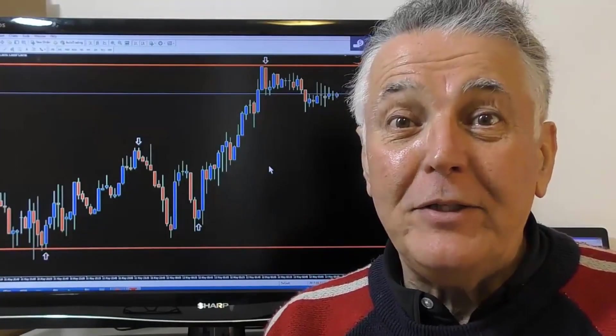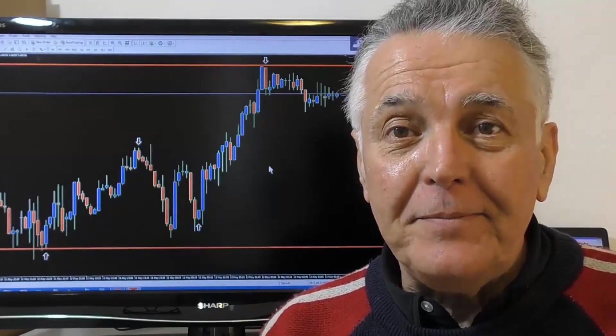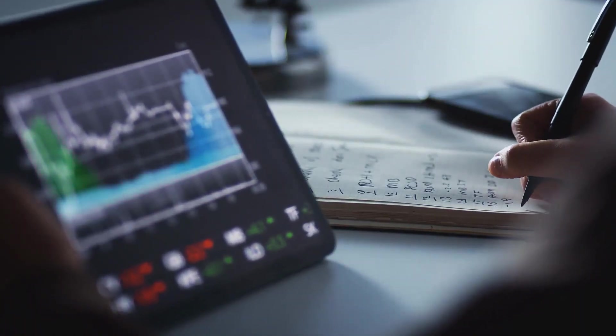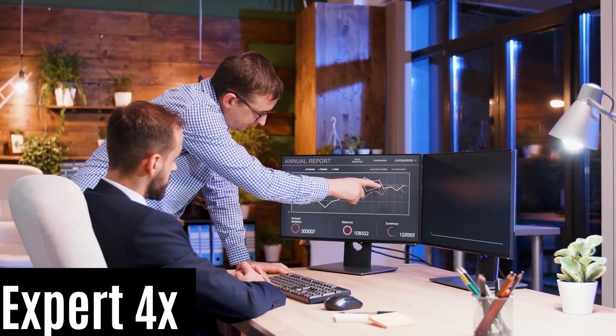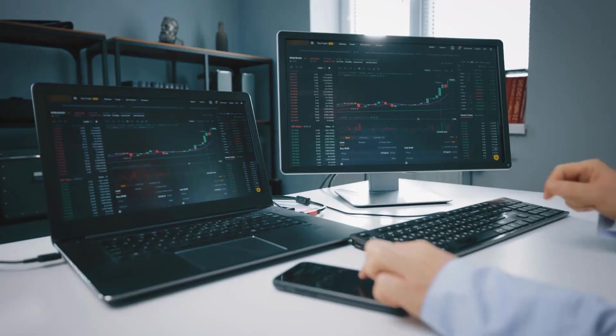Alex was an accountant with an MBA but left to trade forex and has been trading for 20 years. He converted his successful manual trading strategies into trading robots and began selling them through his Expert Forex business. He shares how robot trading has enhanced his life, giving him the freedom to travel the world while his robots are trading. Alex uses online software to manage his computers virtually while he is away.